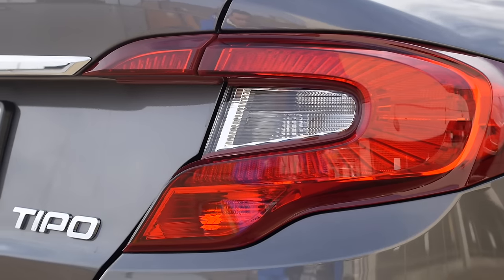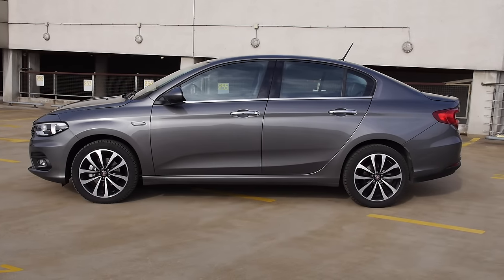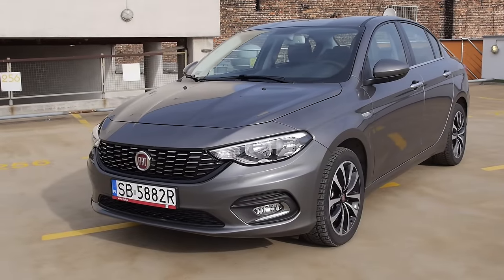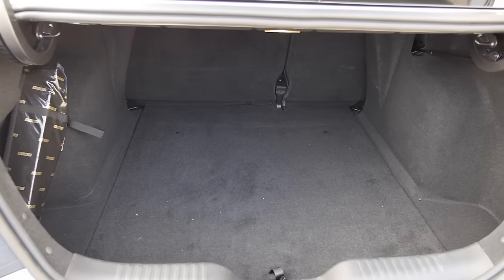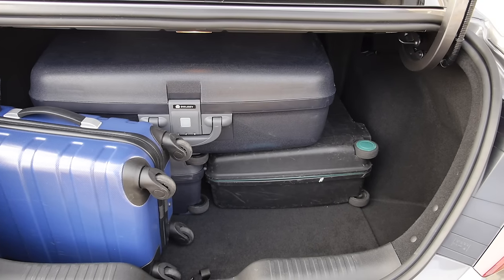Many sedans are designed by simply adding a boot to an existing hatchback, but the Tipo was designed from the start as a sedan, which is why it doesn't hurt your eyes when you look at it. And the good thing about sedans is that they usually come with cavernous boots — this one has 520 liters, which means your wife can pack everything she needs for a holiday and there's still some space left for your stuff.